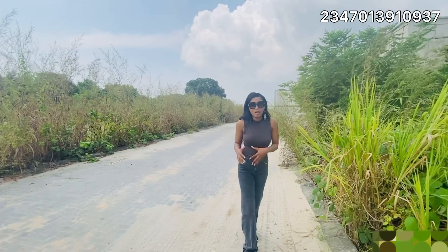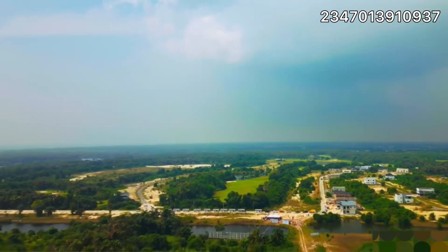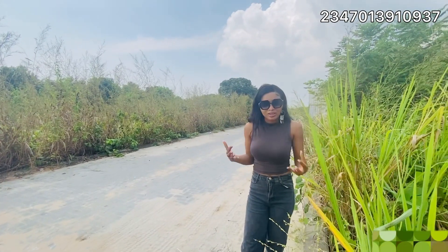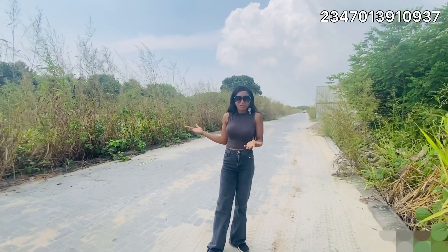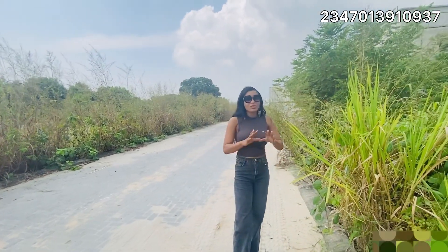50% of people who live in Lakowe are experts and Nigerians in diaspora — that's why they love this place. This environment looks amazing. We saw American-style houses and thought we were in Texas, so my investors, do not wait.